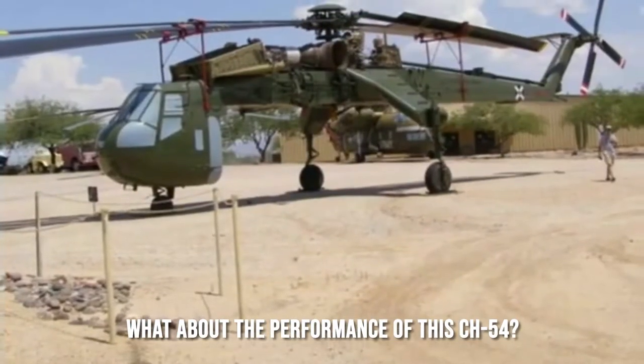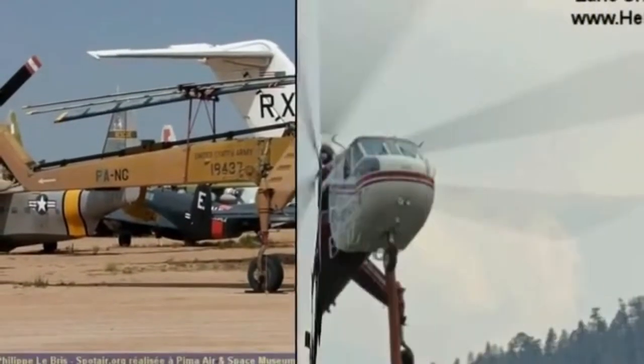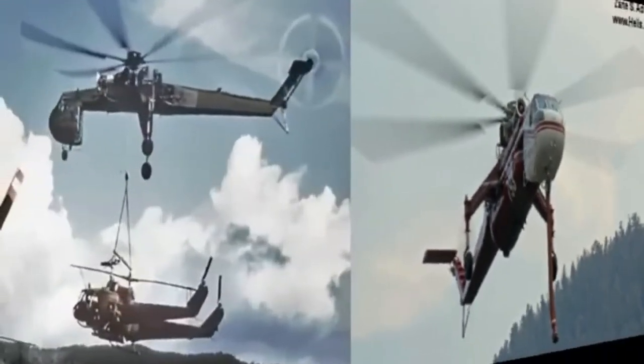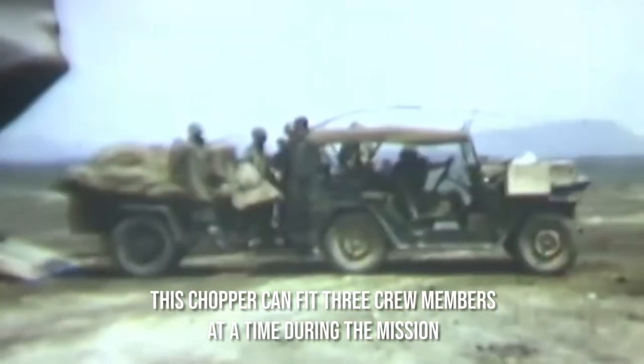What about the performance of this CH-54? This flying insect is powered by two Pratt & Whitney T-73 P700 turboshaft engines which can produce 4,800 SHP. With such powerful engine capacity, this 88 feet 6 inch in length and 25 feet 5 inches in width helicopter can rush at an amazing speed of 130 knots and has a range of 200 NMI. The design of the helicopter is such that it can fit three crew members at a time during the mission.